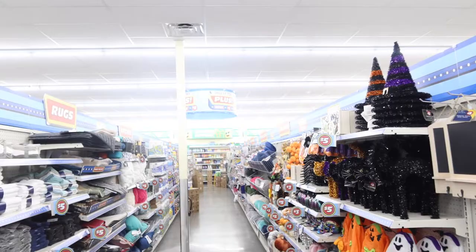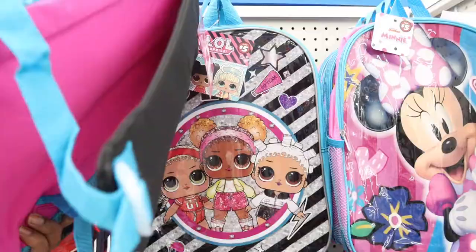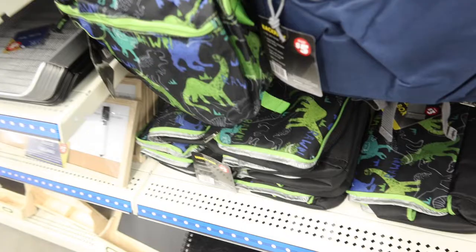Now we're in the dollar plus section and they got backpacks out for the kiddos before school starts — I think these are five dollars. They have Paw Patrol, Spider-Man, LOLs, Miles, and regular backpacks. They even got matching lunch boxes for the kids for three dollars.